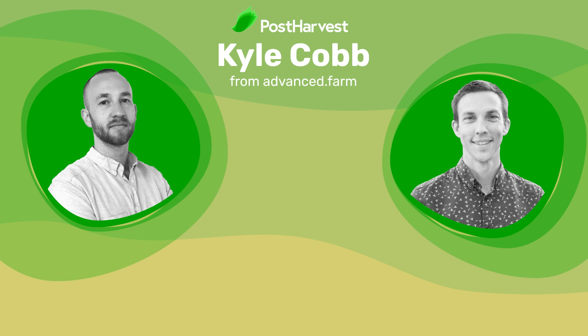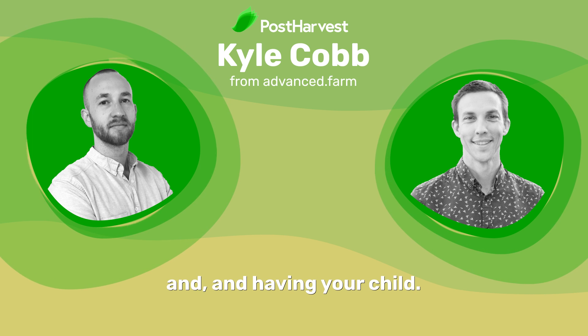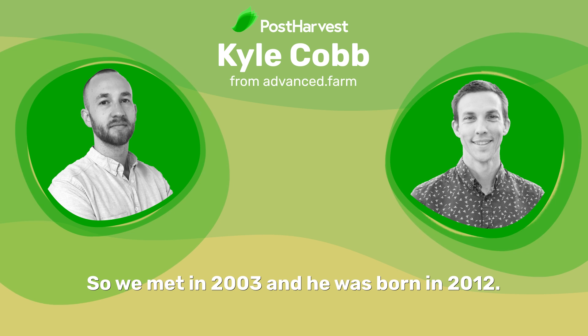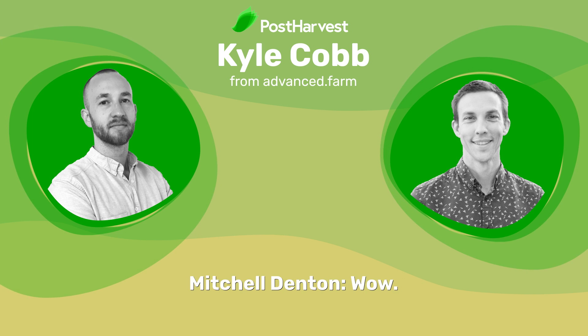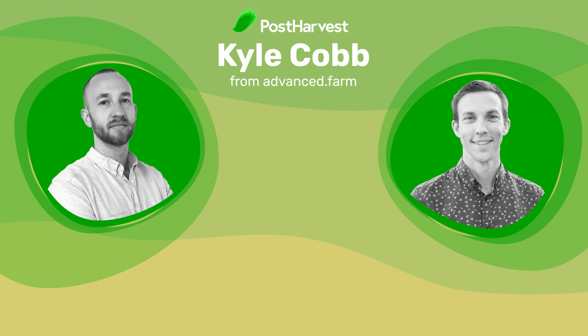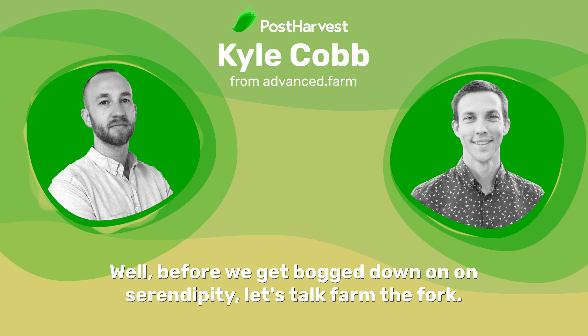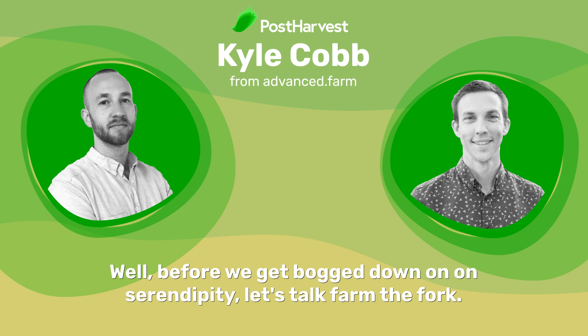Oh wow, that's amazing. So what was the time difference between meeting your wife and having your child? We met in 2003 and he was born in 2012 — nine years and three or four cities in between, back right where we started. That's so crazy how that happens. Well, before we get bogged down on serendipity, let's talk farm to fork.